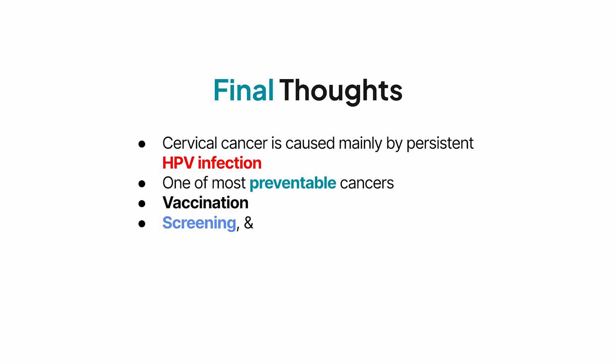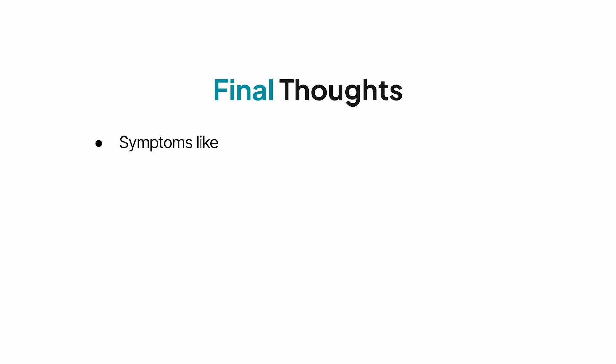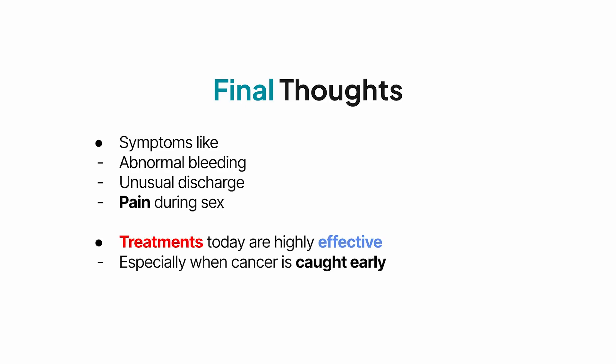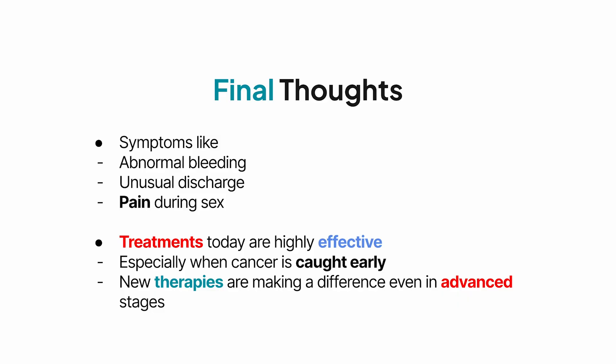Cervical cancer is caused mainly by persistent HPV infection, but it's also one of the most preventable cancers we know. Vaccination, screening, and early treatment of precancerous changes can essentially eliminate it. Symptoms like abnormal bleeding, unusual discharge, or pain during sex should never be ignored. Treatments today are highly effective, especially when the cancer is caught early, and new therapies are making a difference even in advanced stages.